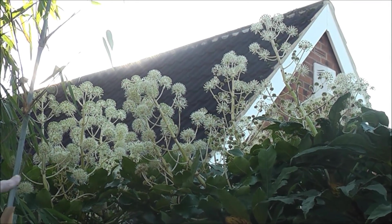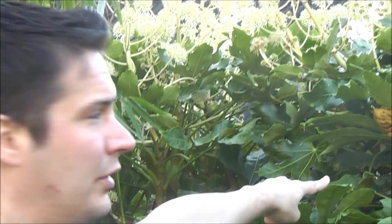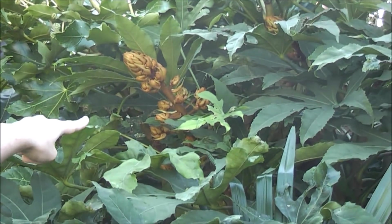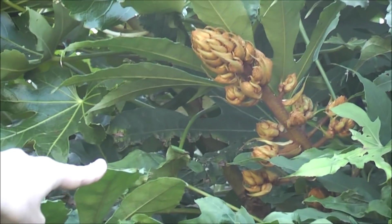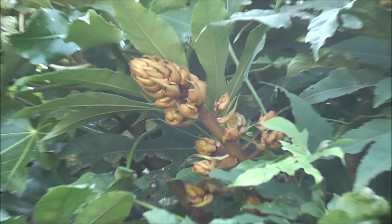And you can see just underneath these bronzy flower buds — that's a Fatsia polycarpa that will flower soon if the frost don't get it. So the Fatsias are great for really late flowering, really good for pollinating insects, and a good nectar source at this time of year. That's why it's plant of the week.